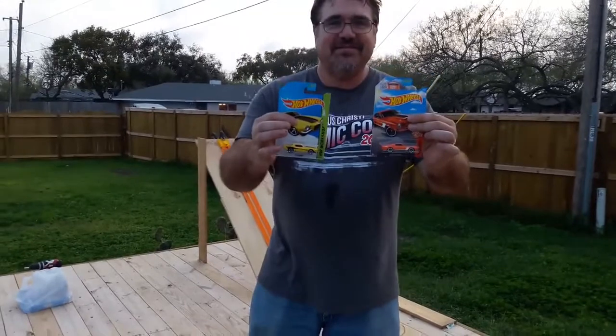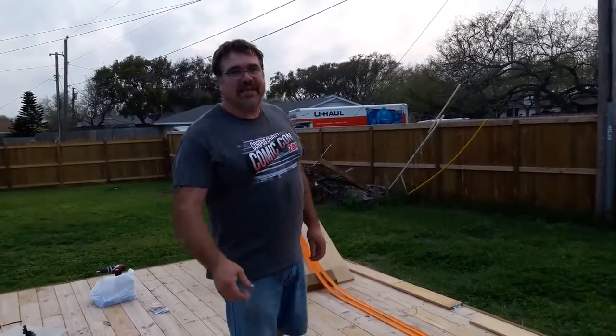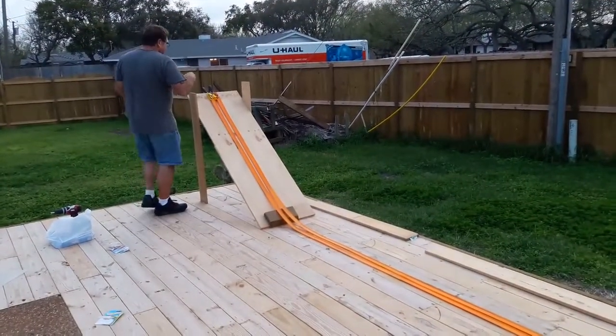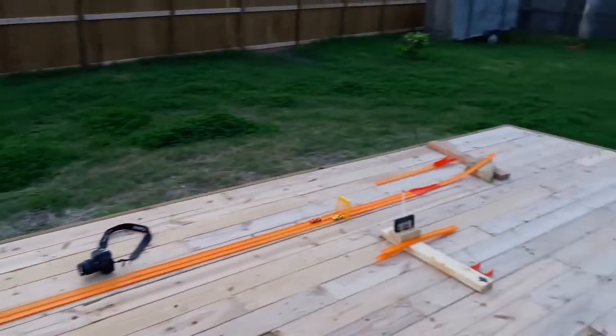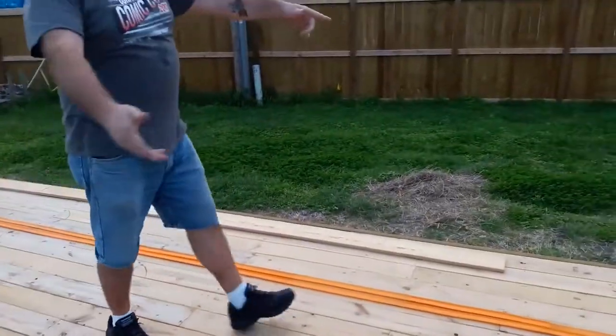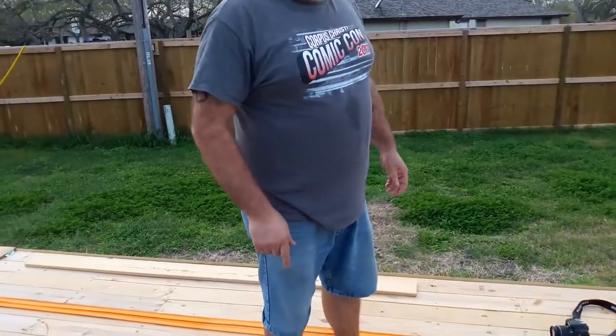Heat one! 70 Camaro in lane one, 68 Mustang in lane two. Here we go! I forgot to reset the gate, so I'm not sure who won — I think it was the Camaro. We'll have to go back to instant replay on that one.